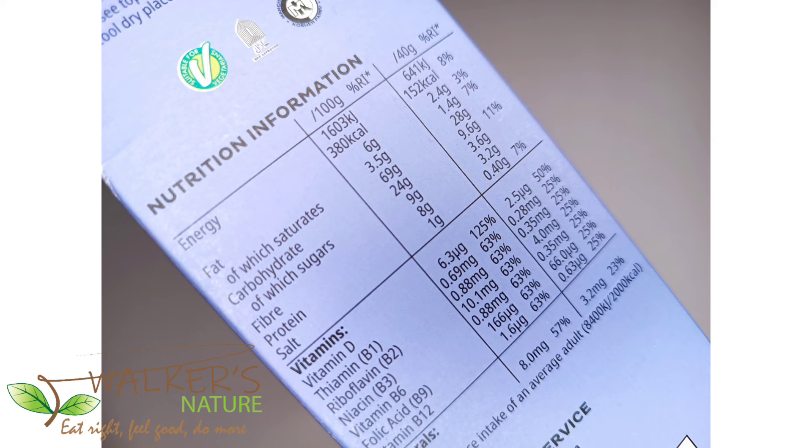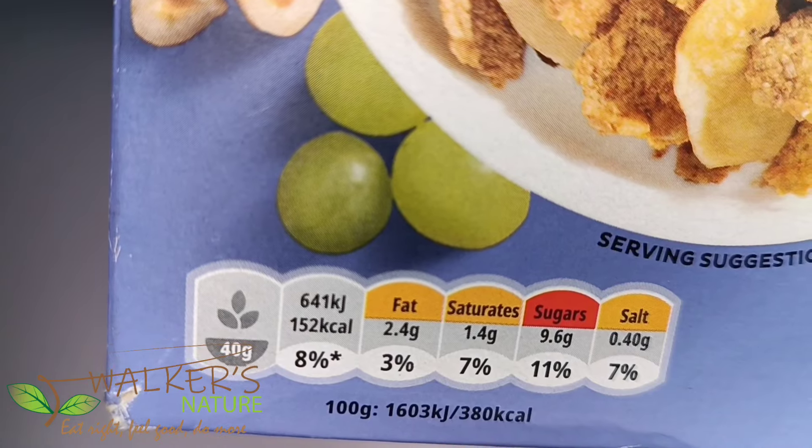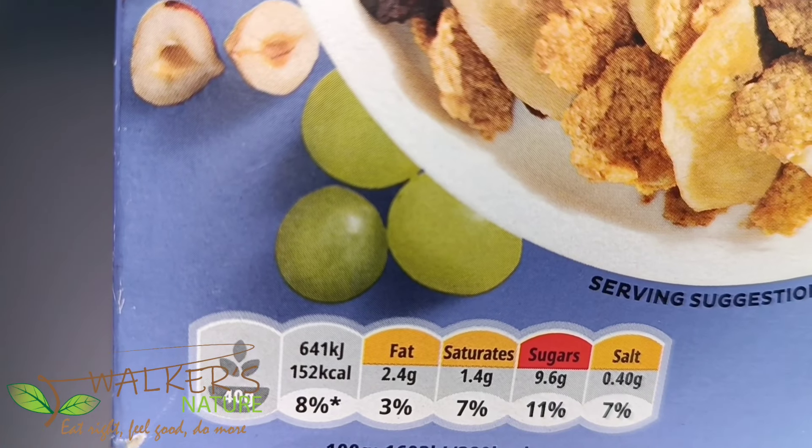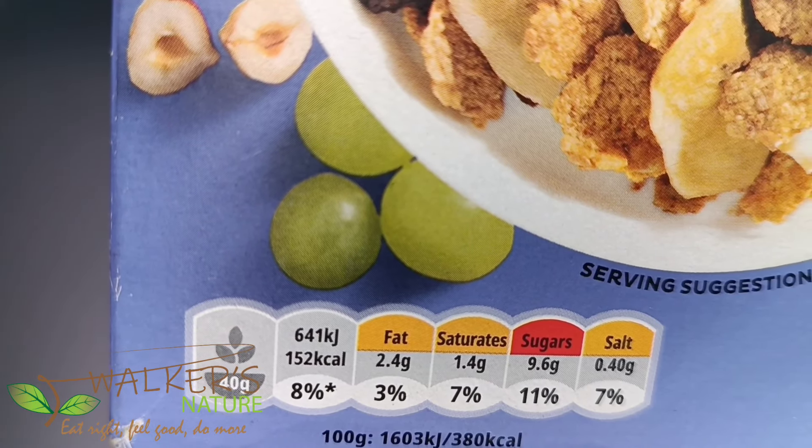Looking at the nutrition information, we might quickly assume the 24 grams of sugar listed is for the entire pack — but it isn't. Right under the nutrition information it says 'per 100 grams,' meaning every 100 grams contains 24 grams of sugar. That means the full 700-gram pack contains 24 times 7, which is a whopping 168 grams of sugar. The serving size is 40 grams, of which sugar is 9.6 grams — the highest percentage of any ingredient at 11 percent.